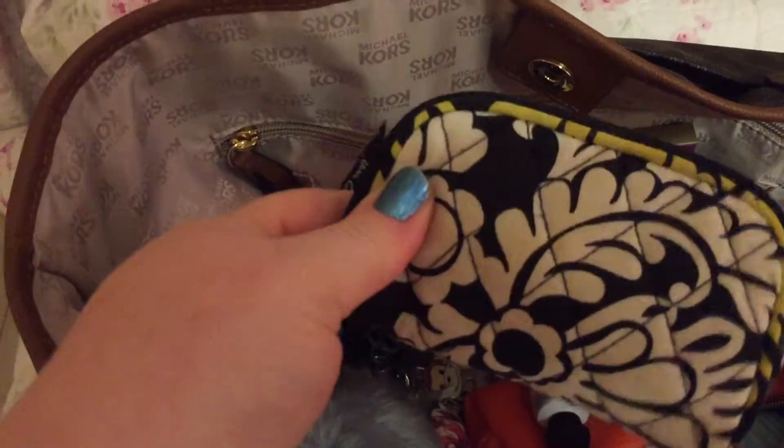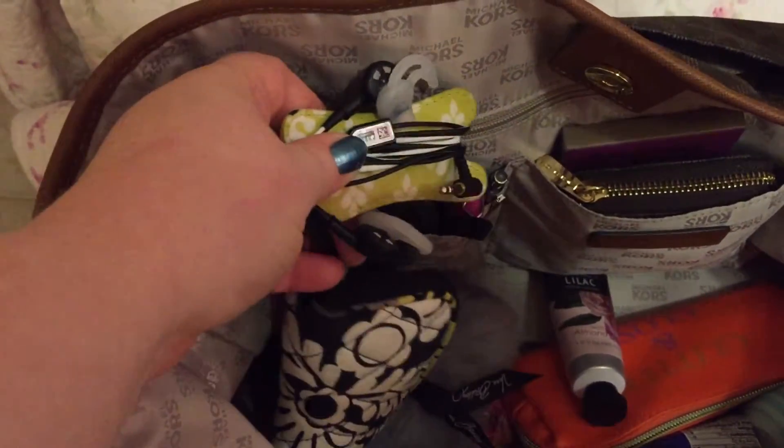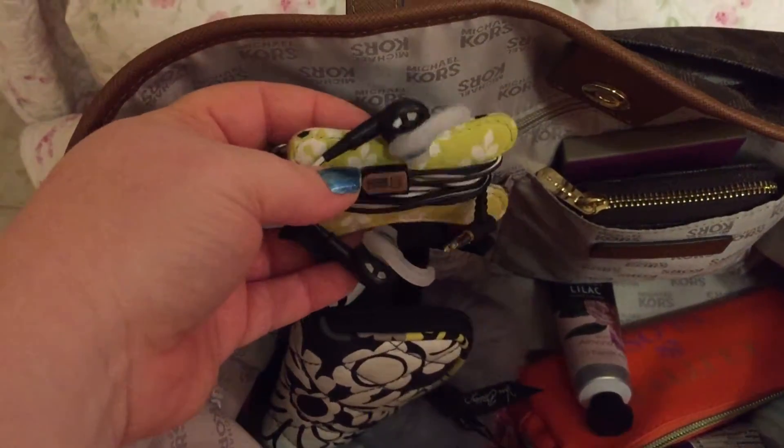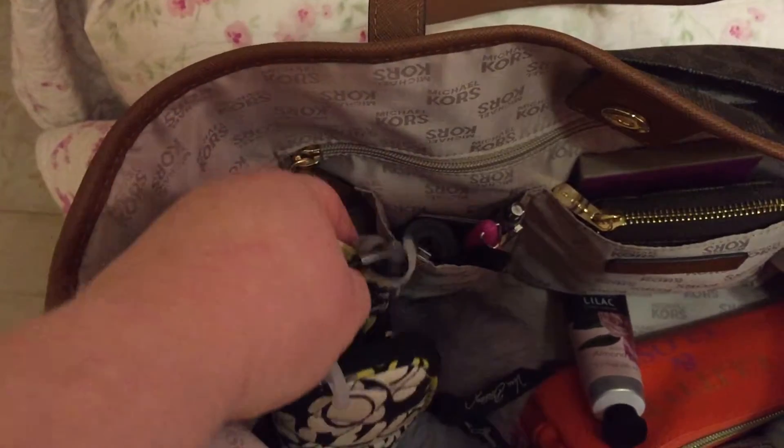This is a little Vera Bradley case that holds my earbuds, which are Bose — the best earbuds around. I love these things. There are so many earbuds out there, but until I found these, nothing compared. You wrap it around so it doesn't get tangled.